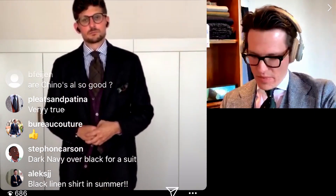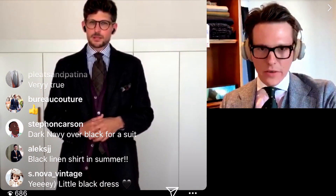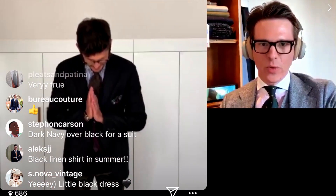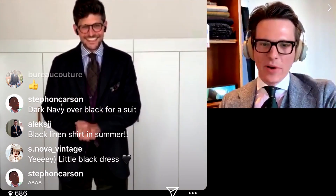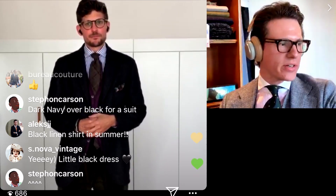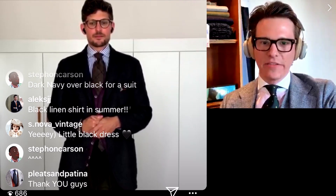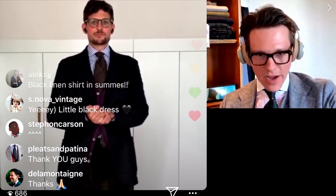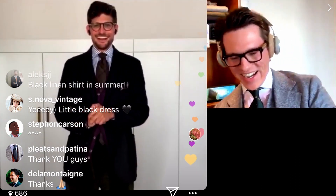Before we continue with the last two questions, I'd like to say thank you so much to everyone in the chat. We're still at over 40 viewers, which is amazing. We're almost at an hour, and I'd really like to point out how cultured and polite the chat is — very positive, no negativity. I really like the attitude of all the viewers. Thanks, guys. Now we'll continue — that was your chance to have a drink. Cheers.